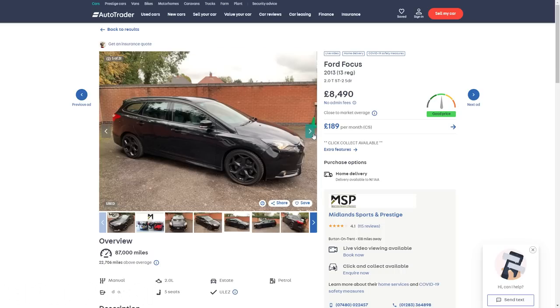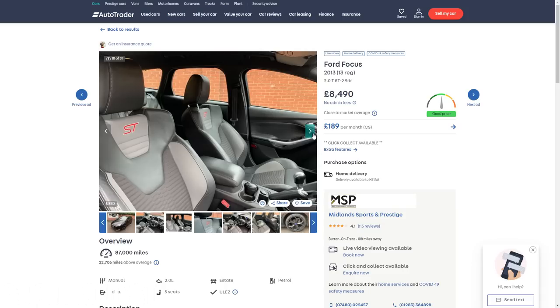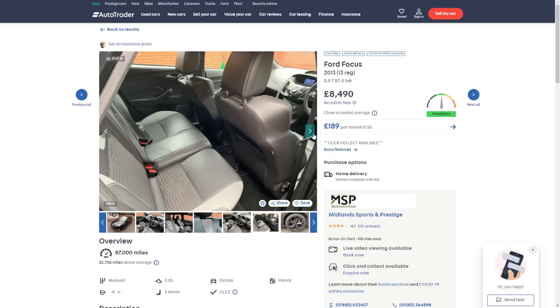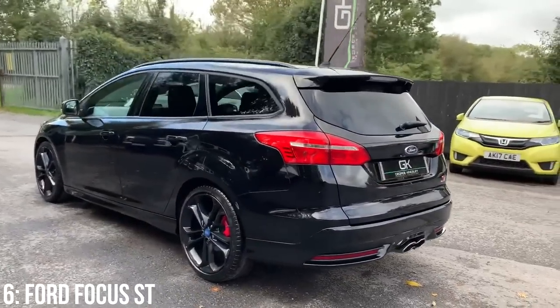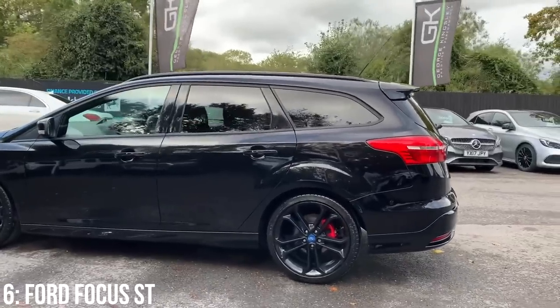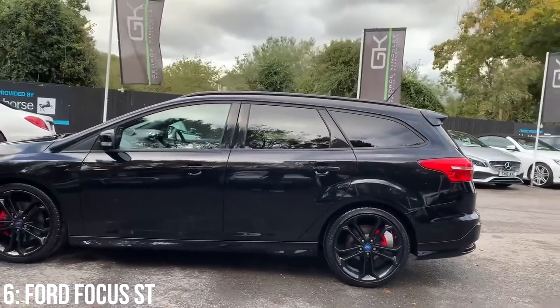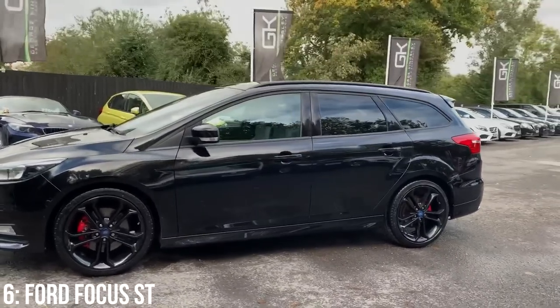£10,000 is around the minimum you'll spend to get one of these, and you're looking at around 80,000 miles on the clock for that money, though prices are generally below £13,000 for good models regardless. There are some build quality issues like creaking windscreens, and one major problem was with the PowerShift automatic gearbox, which should be avoided on early models. Outside of that, there aren't too many majorly common issues to speak of.